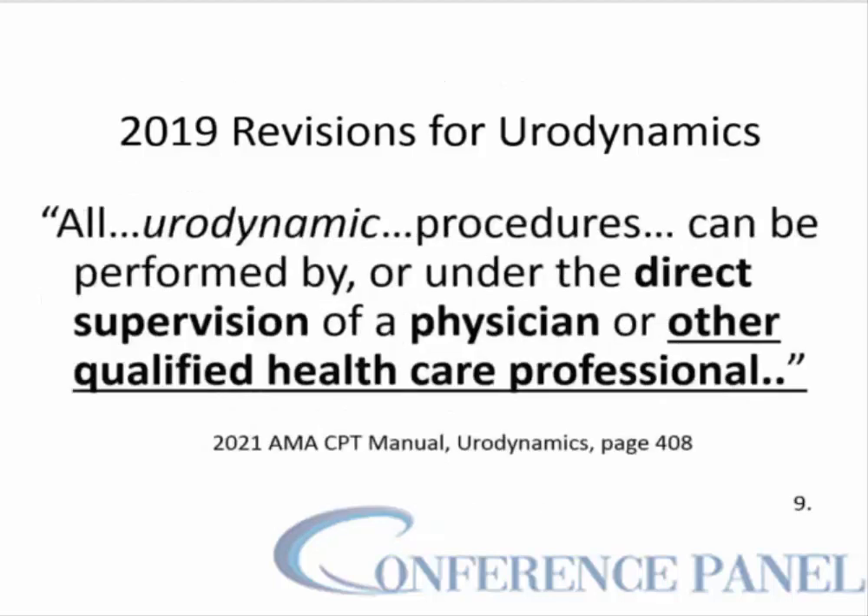All urodynamic procedures can be performed by or under the direct supervision of a physician, or under the direct supervision of other qualified health care professionals such as non-physician practitioners, including an NP or PA.